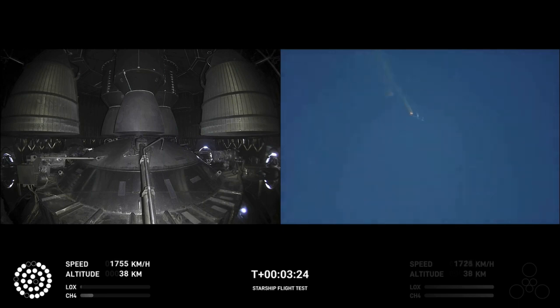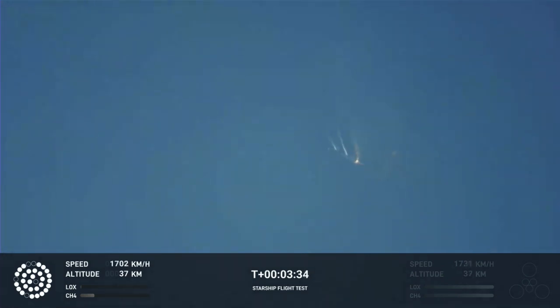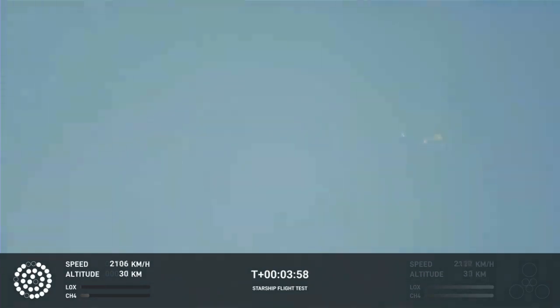As of right now, we are awaiting stage separation, where Starship should separate from the Super Heavy booster. Right now it looks like we saw the start of the flip, but from the ground cameras the entire Starship stack appears to be continuing to rotate. We should have had separation by now. Obviously this does not appear to be a nominal situation — it does appear to be spinning.